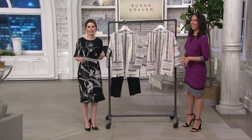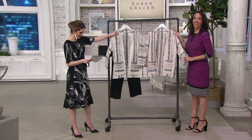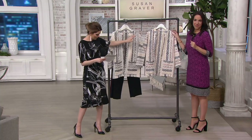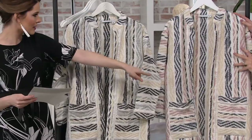Your item number tonight if you're shopping with us is A302643, and we have two color options available for you. We have the black multi, and then we have the navy multi. Now this is numerical sizing, size 2 through 28, but still your QVC size.